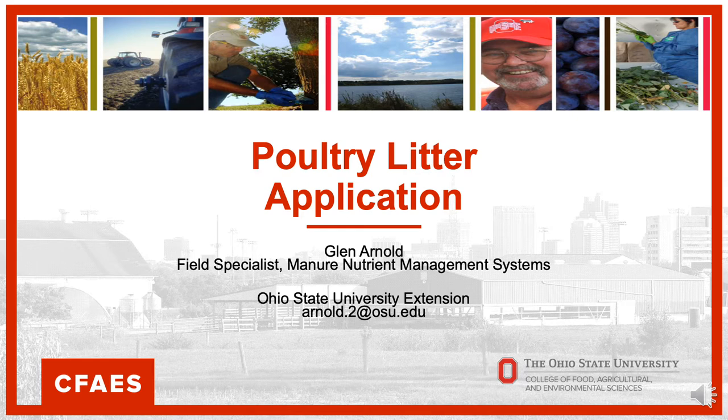Hello, my name is Glenn Arnold. I'm a field specialist. I work with manure nutrient management systems for the Ohio State University Extension.